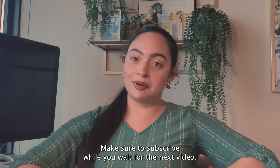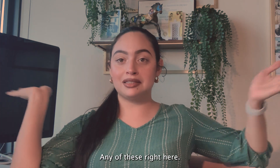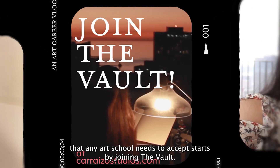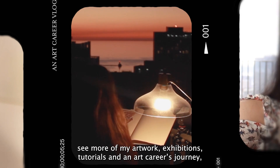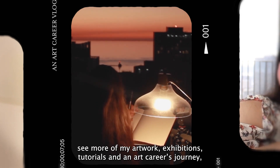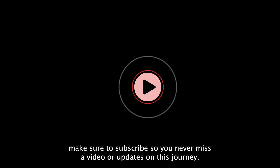Make sure to subscribe while you wait for the next video. A top-tier portfolio that any art school needs to accept starts by joining the vault at Carraizostudios.com. To see more of my artwork, exhibitions, tutorials, and our careers journey, make sure to subscribe so you never miss a video or updates on this journey.